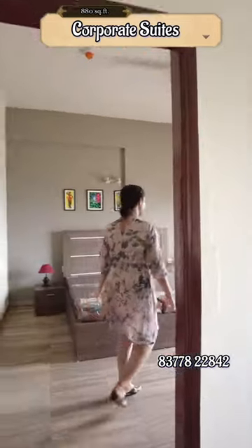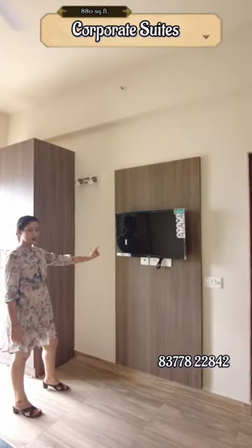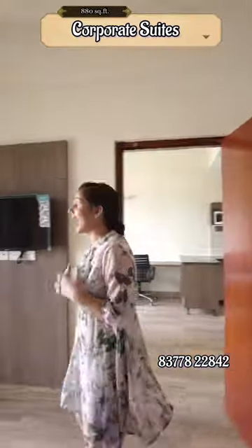This is the very spacious bedroom of your corporate suite. You can keep your wardrobe next to which is the space for your LED panel. You can put your LED panel here, and this is the very grand washroom of your corporate suite.